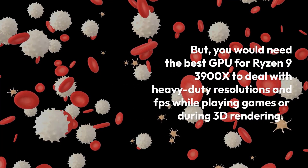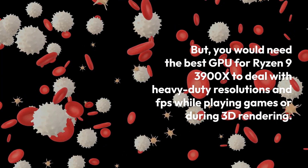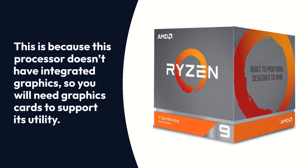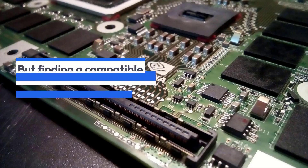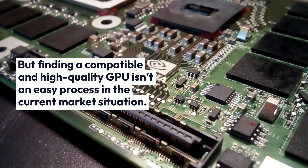You would need the best GPU for Ryzen 9 3900X to deal with heavy-duty resolutions and FPS while playing games or during 3D rendering. This is because this processor doesn't have integrated graphics, so you will need a graphics card to support its utility. But finding a compatible and high-quality GPU isn't an easy process in the current market situation.